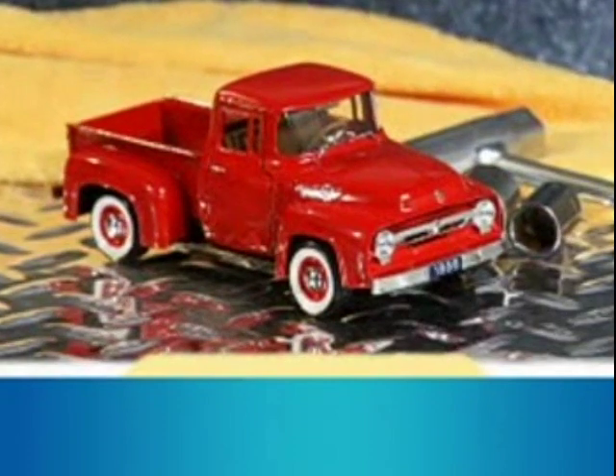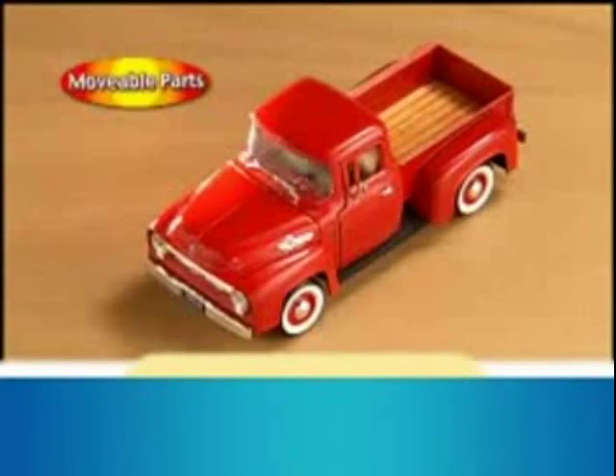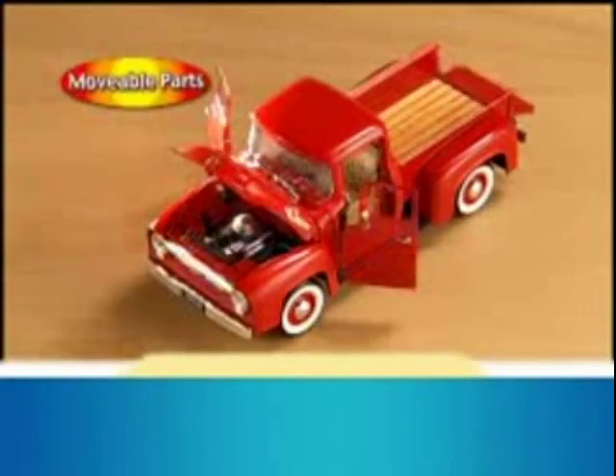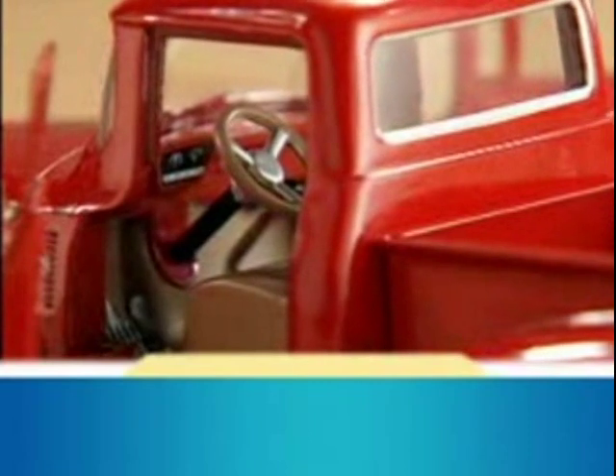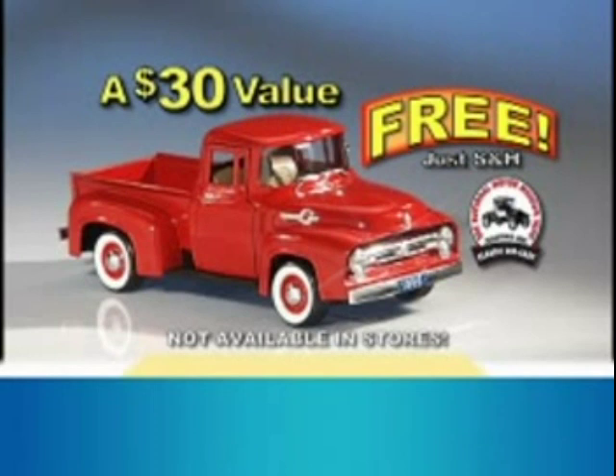According to many, the best-looking Ford pickup ever built. Modernized with a new wraparound windshield and stylish front, it also features full movable parts and the impressive new three-man cab. Another $30 value, it's yours free, just for shipping and handling.